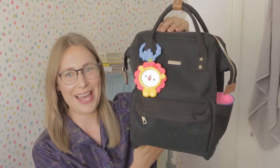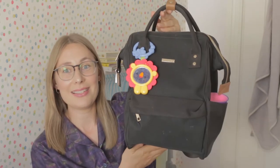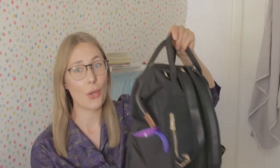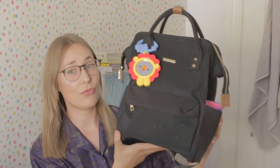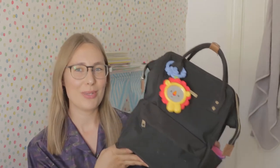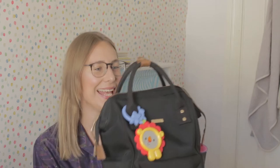First things first, this is our bag — it is from Baba Bing and I've been loving it since Luna was born. We received it as a gift from a friend and now she's 15 months old and it's still going strong. It's a lovely bag, it looks really stylish, and I always receive compliments whenever I have it with me.